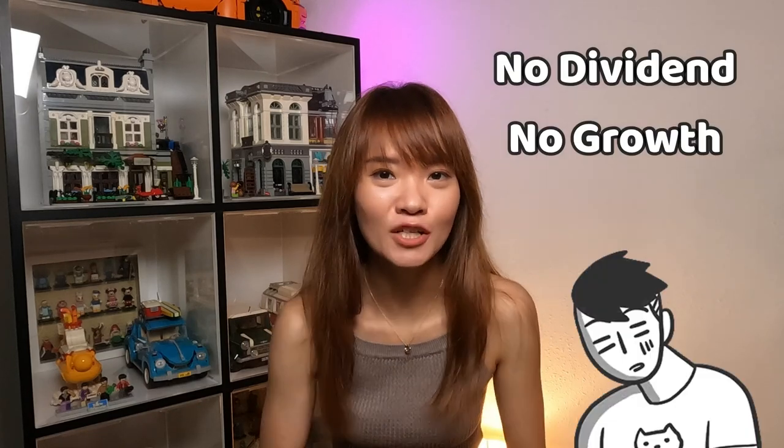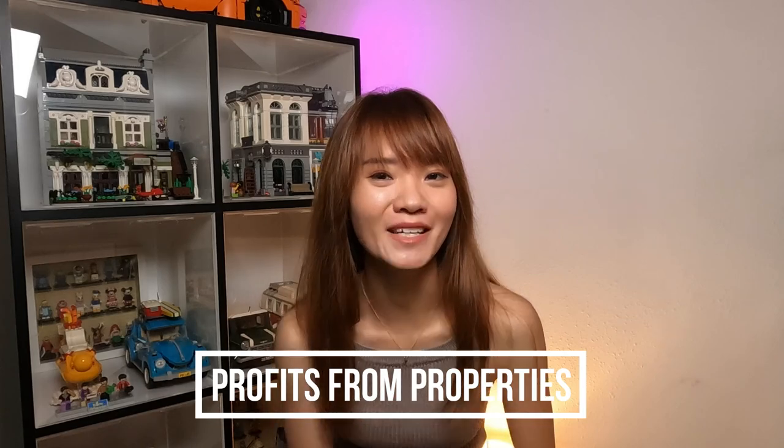Let me ask you a question. If you were to buy a stock that doesn't pay you dividends, and for the years that you're holding on to it, it grows sideways — it doesn't give you capital appreciation — and when you sell it, you have to sell it at your buy price, how much do you earn? Now if the same situation were to happen on property investment, do you know that you can still make a profit out of it? This is what this video is going to be about: the profits you can make from property investment.